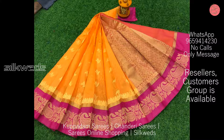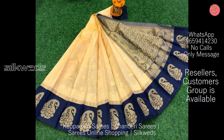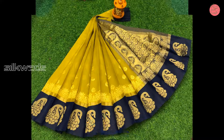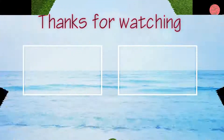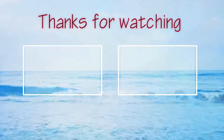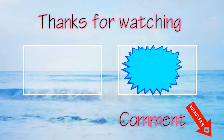You can take a screenshot of the saree and send it to the WhatsApp number to place the order. Thank you for watching the video. Please like, comment, and share the video. Don't forget to subscribe the channel. Thank you, bye-bye, see you in the next video.